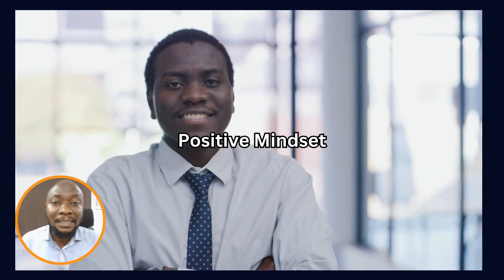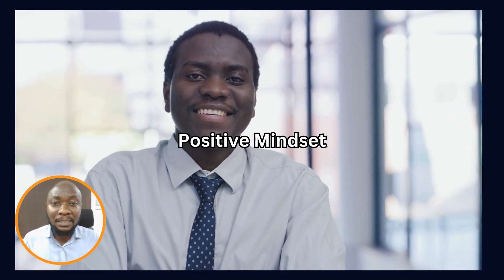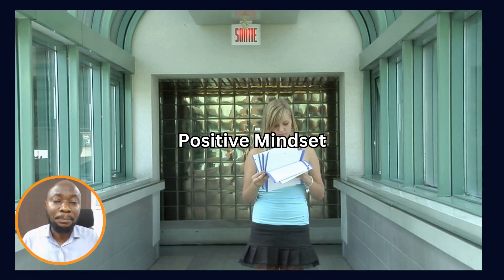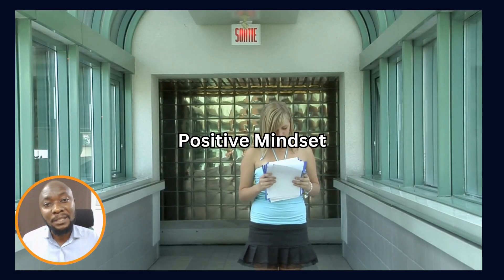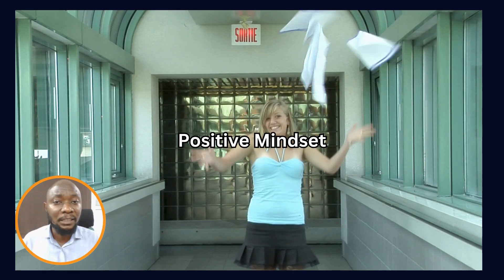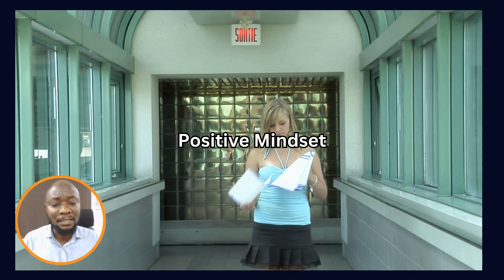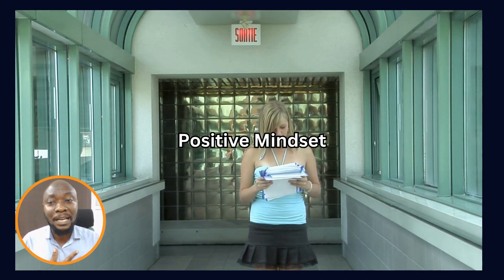For instance, if you are setting 30 days, have a mindset that 30 days is enough for you to study and pass. If you have 60 days, have a mindset that 60 days is enough for you to read and pass. Have a positive mindset that you are going to pass — that's the first thing I did.